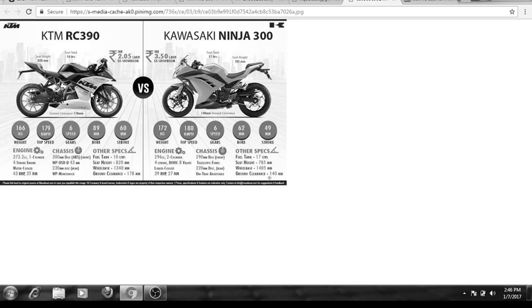Both bikes have six gears, front disc, and rear disc. Now the major difference is that after paying almost 4.10 to 4.15 lakh rupees, you don't get ABS on the Kawasaki Ninja, whereas you get ABS as standard on the RC 390. ABS might be a huge difference if you put safety first.